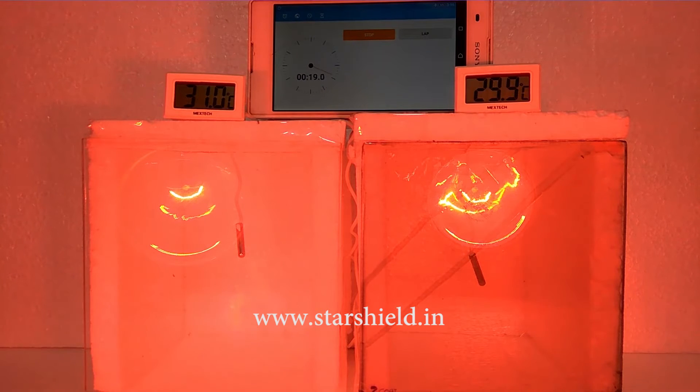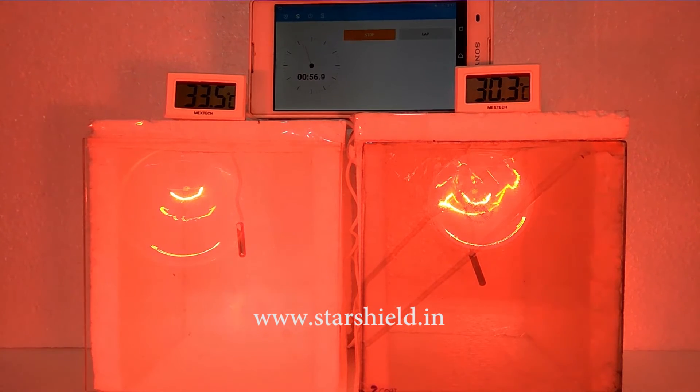Star Heat Shield is an innovative and very effective product of Star Shield Technologies Private Limited. Star Heat Shield is a nanotechnology-based heat resistant coating for glass that creates a transparent lamination on the surface, which can be coated on any glass panel. Now you must be noticing that the temperature of one glass is rising rapidly whereas in the other glass it is rising slowly.